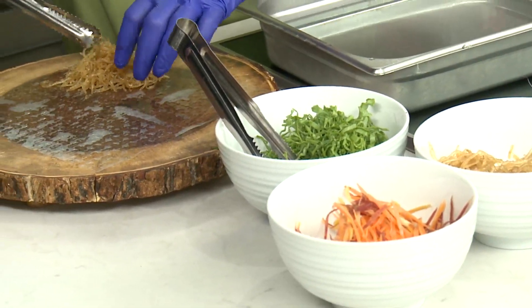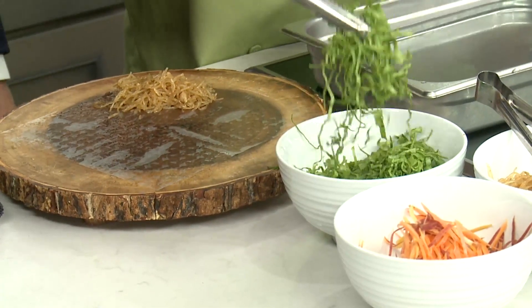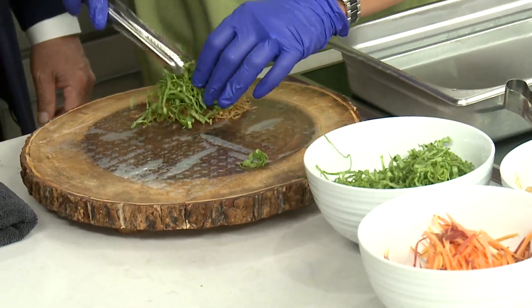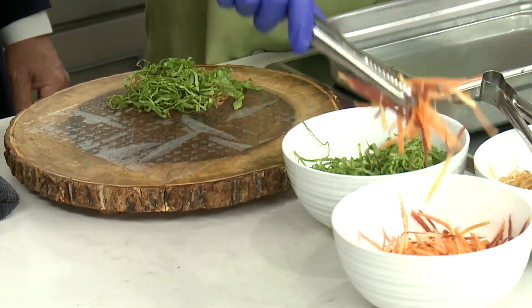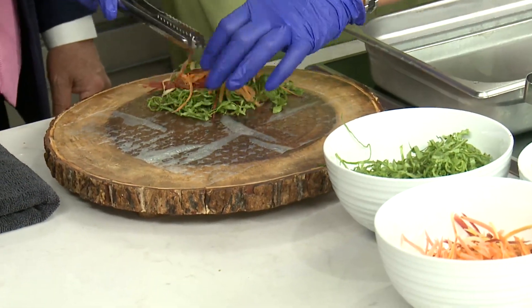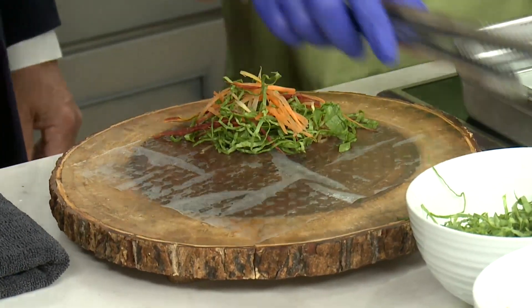It's a bean-thread noodle and she stir-fried the chicken in there. She's going to put lettuce as well, and then a variety of some carrots and some other vegetables too. Look how finely cut — easy and fun that you can make even at home. The food prep is beautiful.